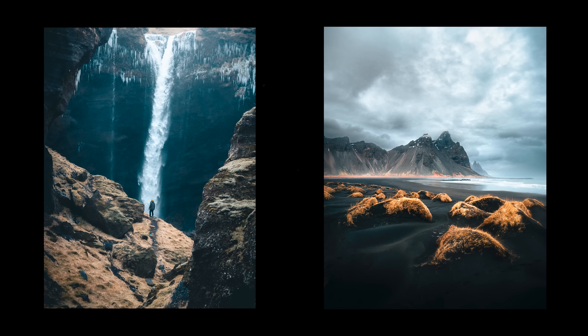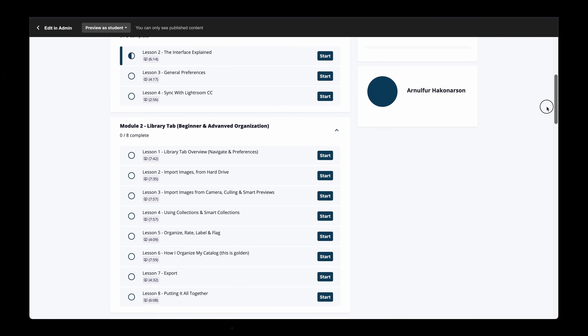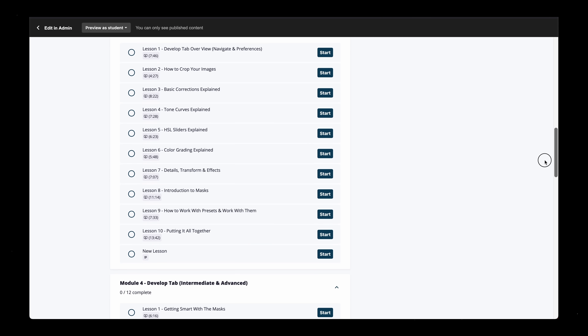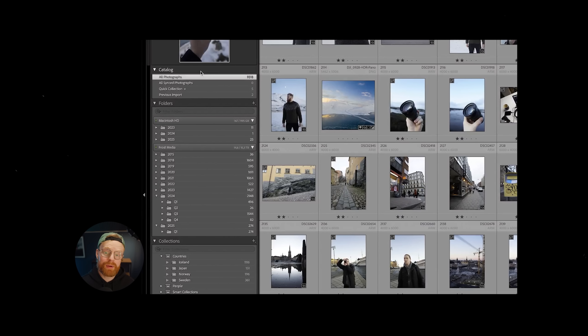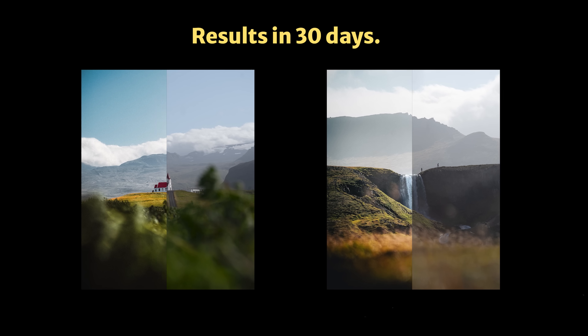If this way of thinking about editing makes sense to you, you'd probably love my Lightroom Masterclass. It's everything I've learned over editing 50,000 photos, packed into one simple step-by-step course that shows you how to think and what to do inside Lightroom Classic. We go beyond slider explanations — I walk you through real edits, break down my process, and help you build your style. There's a link in the description if you want to check it out.